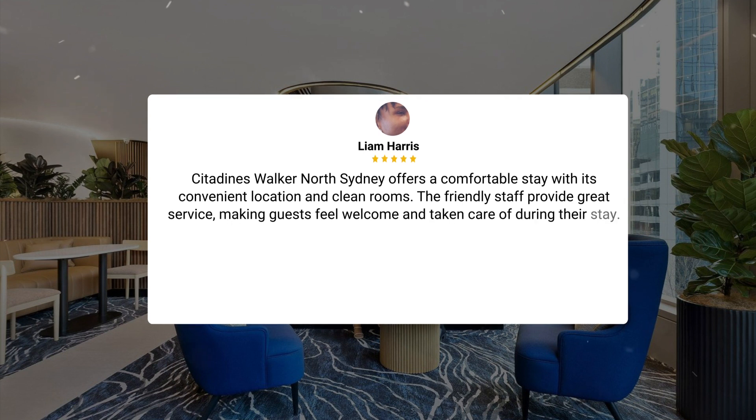Citadines Walker North Sydney offers a comfortable stay with its convenient location and clean rooms. The friendly staff provide great service, making guests feel welcome and taken care of during their stay.